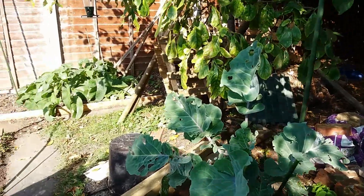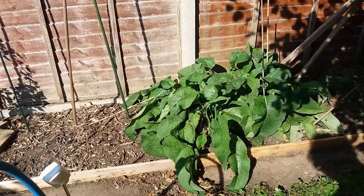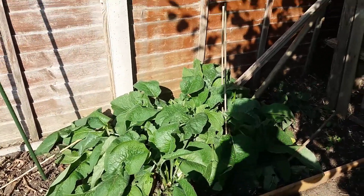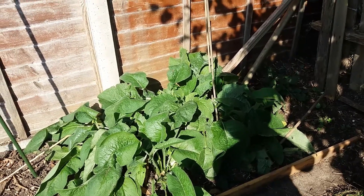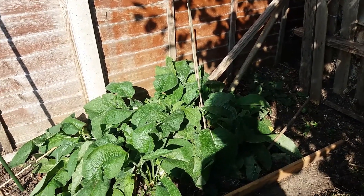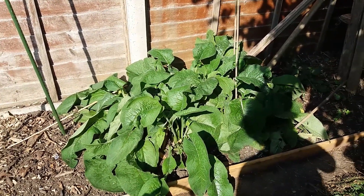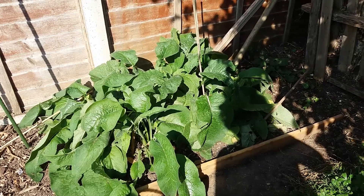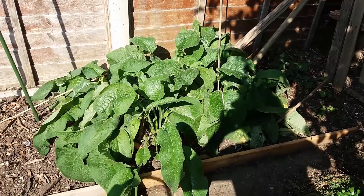Moving back from the perennial kale there's a nice stand of comfrey and I've taken four cuttings from it. This has been the best year for it — I made an effort to feed it with well-rotted manure, water it well, and feed it with garden compost. I now store it in 80-litre bins rather than an open trug where it really stinks, and I'll show you those at the back now.